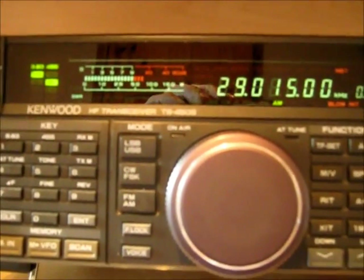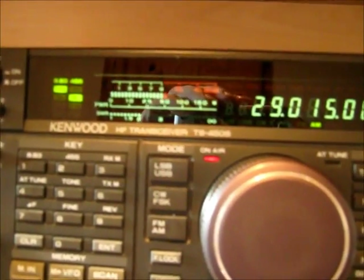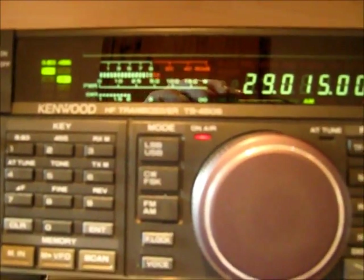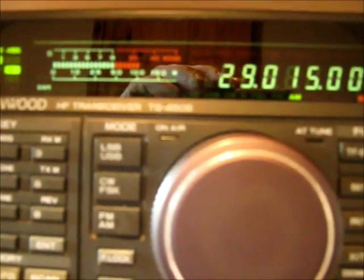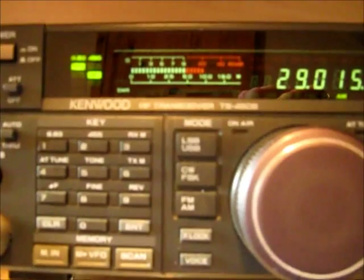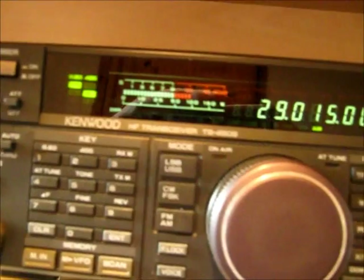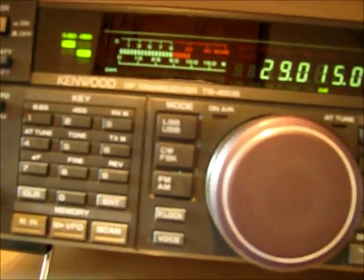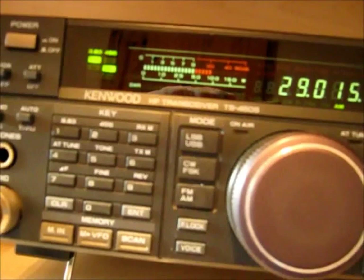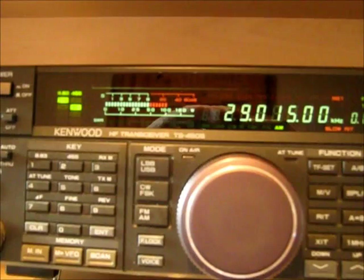Is it G0DAD? Do I have that correct? Negative — Mike Zero Delta Alpha Delta, M0DAD. Okay, very good. I didn't get most of that because someone else was talking at the same time, but towards the end they stopped and I could hear you just fine right at the very end there. My name is Chuck and I'm located near Boston, Massachusetts in a little town called Bolton — B-O-L-T-O-N. So back to M0DAD only please.